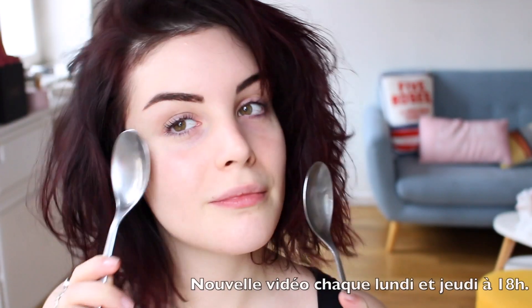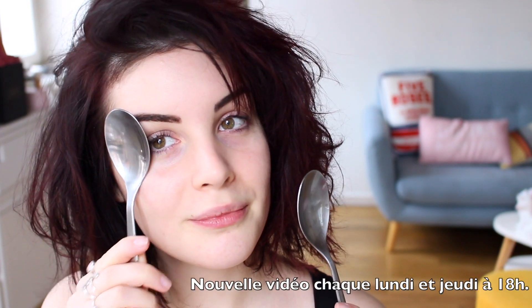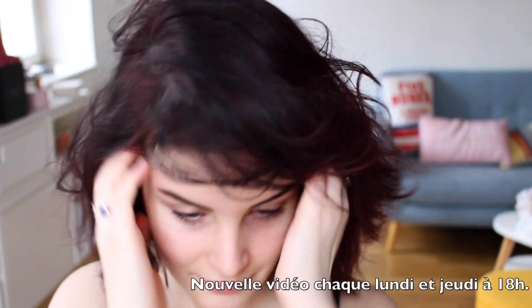Petite astuce express pour décongestionner vos poches : vous placez, comme vous allez le voir, deux cuillères que vous avez préalablement mises au congélateur.